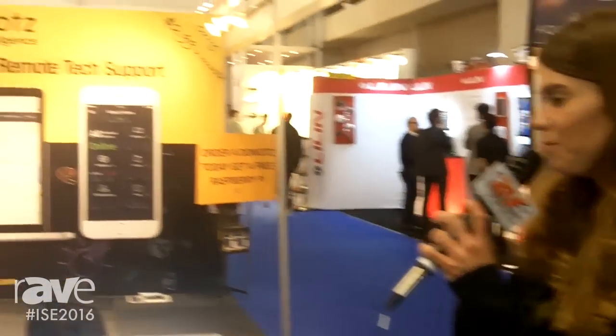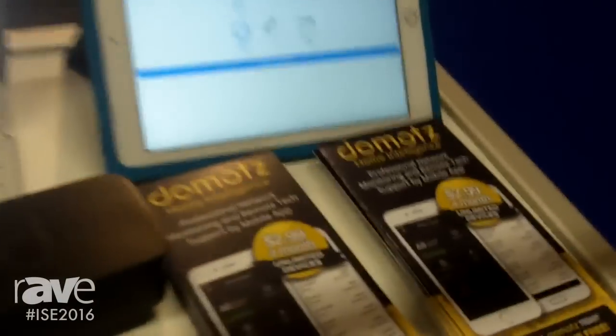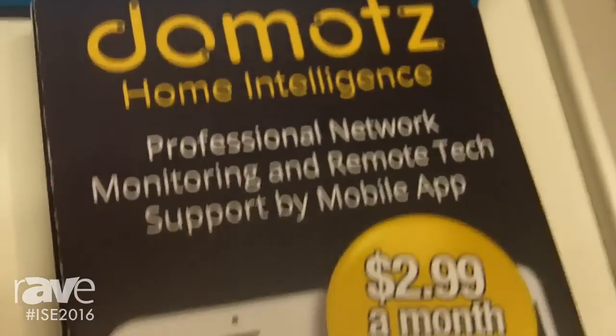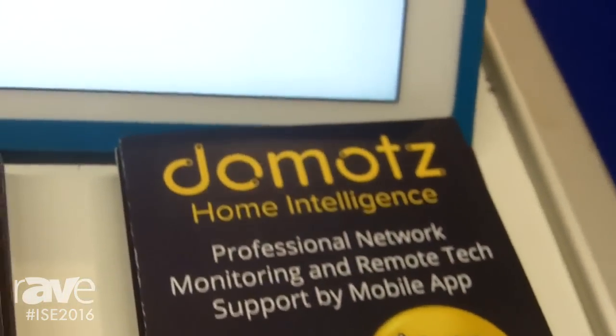Hi, I'm Violet and I'm the marketing manager at Domots. Domots is a brand new home intelligence system for the connected home. It's built for professionals — focused on home automation installers, system integrators, and hardware manufacturers. We've built a software-based platform for network monitoring and remote tech support that enables professionals to deliver diagnostic, remote tech support and monitoring capabilities to their customers.